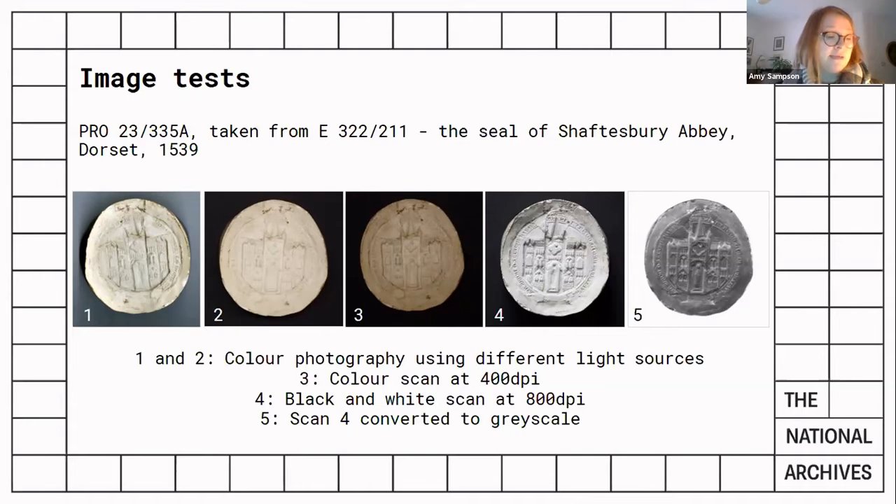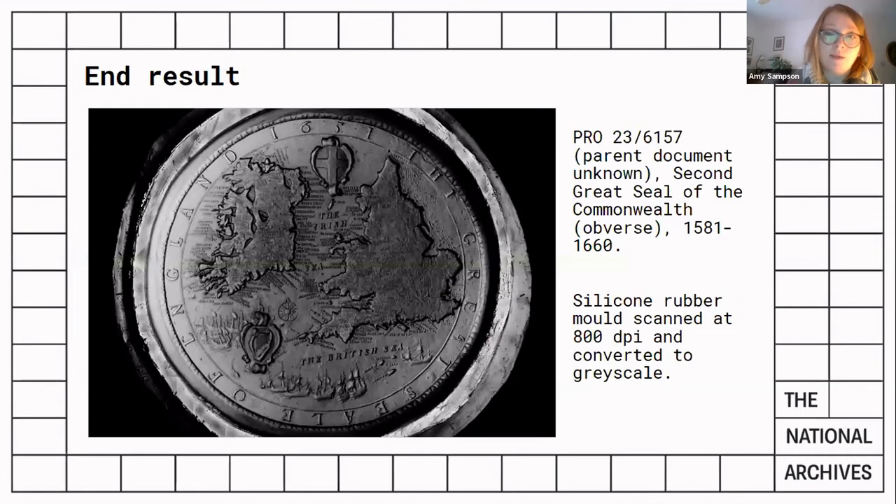In the end, imaging on a simple flatbed scanner proved to be highly effective. The best result was achieved when the moulds were converted to grayscale and scanned at 800 dpi, which is a significantly higher resolution than the standard 400 dpi required of flat documents. As the image has to be compressed for display in Discovery, this ensured it retains a very high degree of image quality.